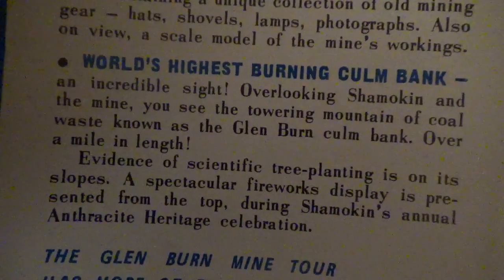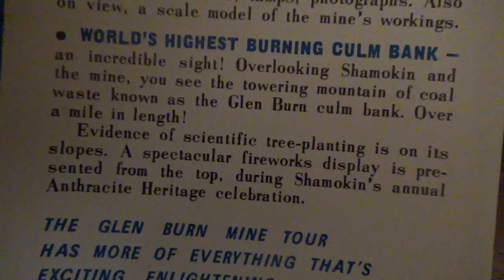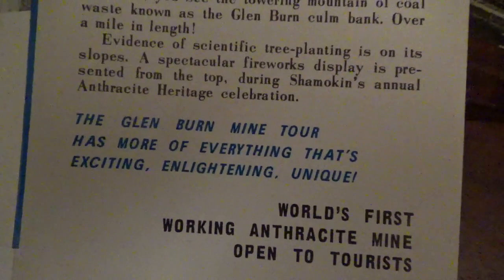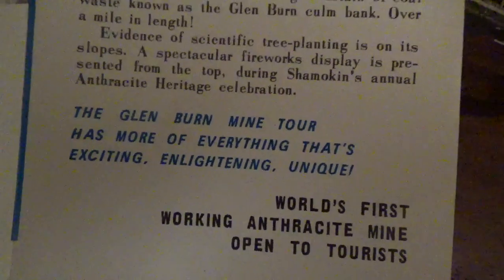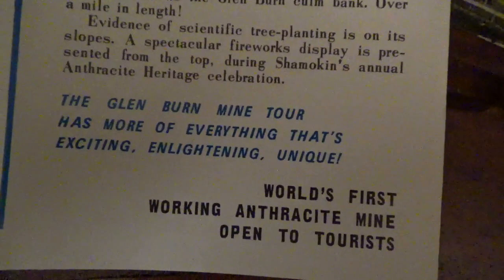A spectacular fireworks display is presented from the top during Shamokin's annual Anthracite Heritage Celebration. The Glenburn Mine Tour has more of everything that's exciting, enlightening, and unique — the world's first working anthracite mine open to tourists.